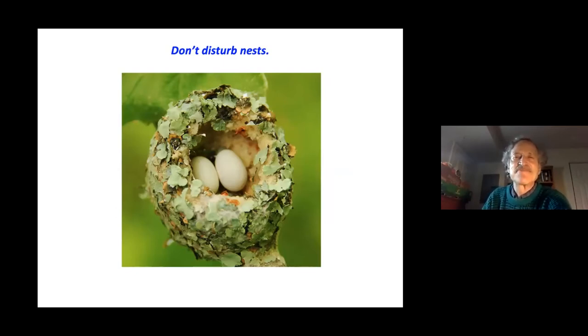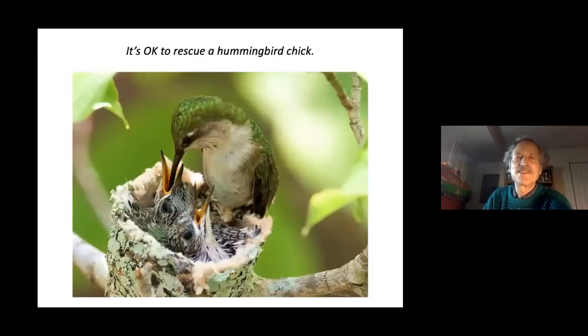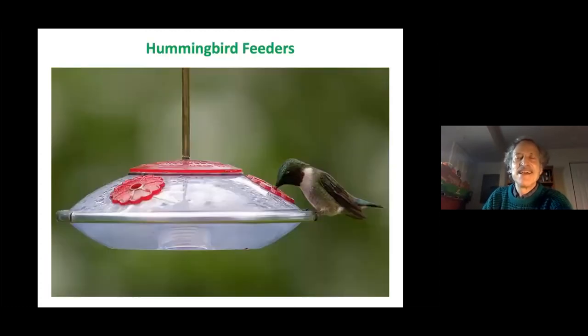A hummingbird nest, made partly of spider silk, will expand to double its size as the chicks grow. Don't disturb the nests by calling attention to them — this may attract predators. It is okay to rescue a hummingbird chick or any other chick that falls out of the nest; it is not true that the mother bird will reject a chick just because you've touched it.